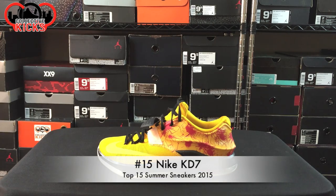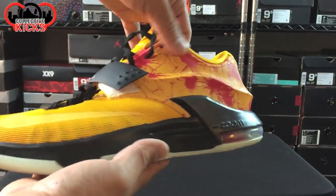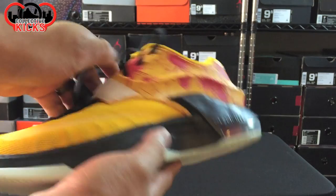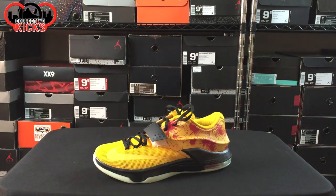Number 15, I went with the KD-7. It's a great model — it's kind of a lower cut already. There's a little bit of positive material so it's a little bit heavy, but still a nice model and one that you can rock during summer with the straps open. So number 15.